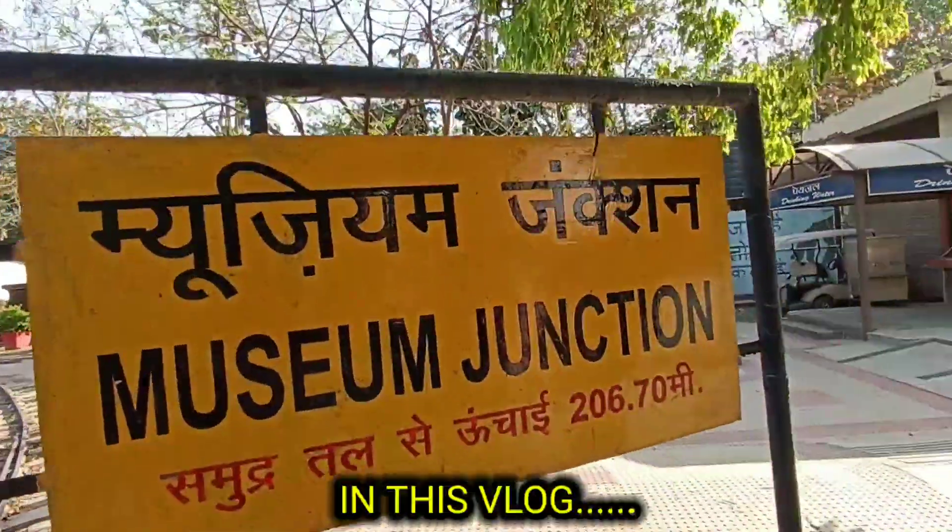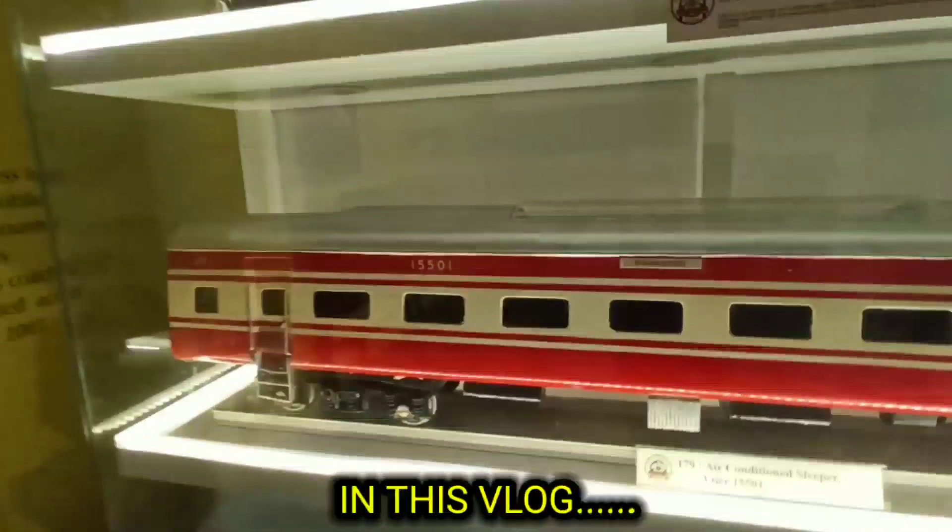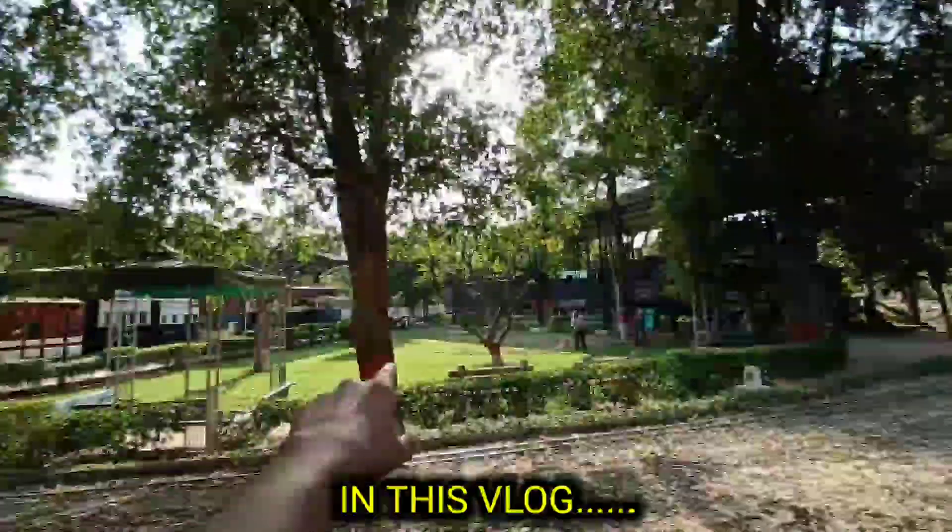From Samundri Tal, height 206.75 meters. It's a small tunnel. This is our famous road. It's a big adventure.